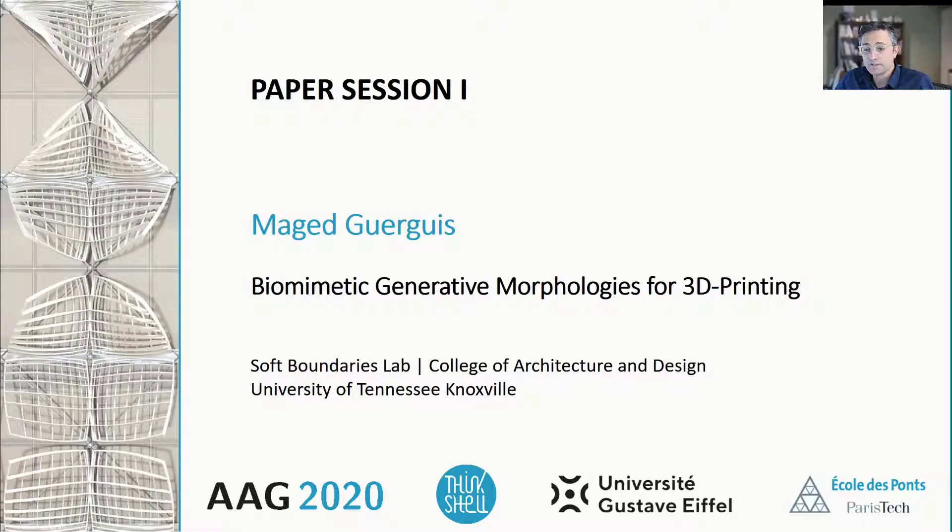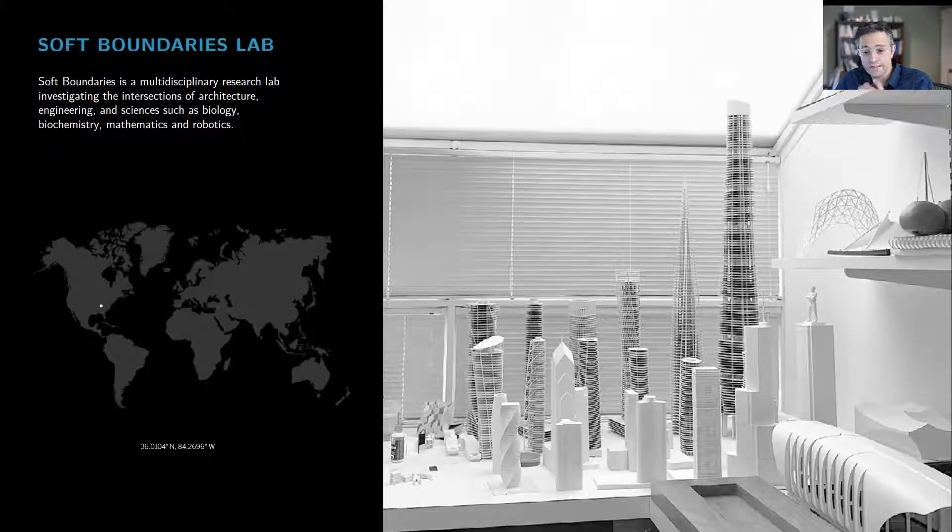Soft Boundaries is a multidisciplinary research lab investigating the intersections of architecture, engineering, and sciences such as biology, biochemistry, differential geometry, mathematics, and robotics. Our current research focuses on the development of high-performance integrated construction systems using digital fabrication, novel materials, and advanced computational design methods.